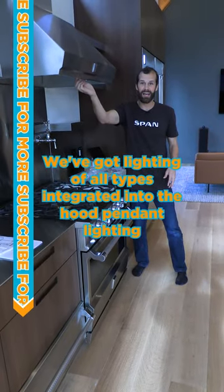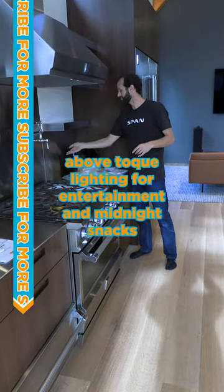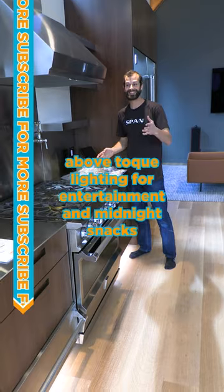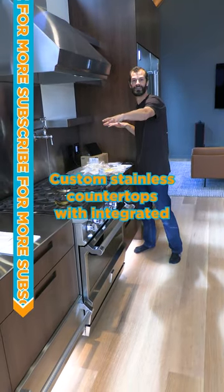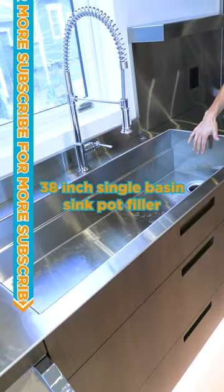We've got lighting of all types integrated into the hood, pendant lighting above, toe-kick lighting for entertainment and midnight snacks, custom stainless countertops with integrated 38-inch single basin sink.